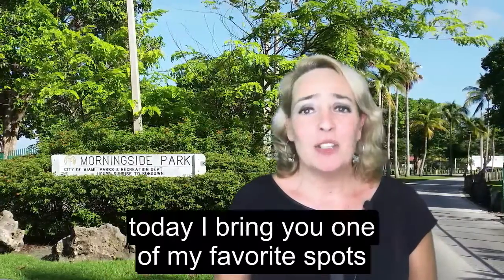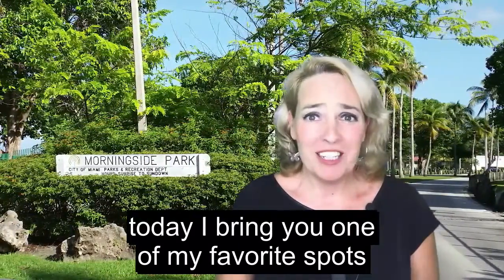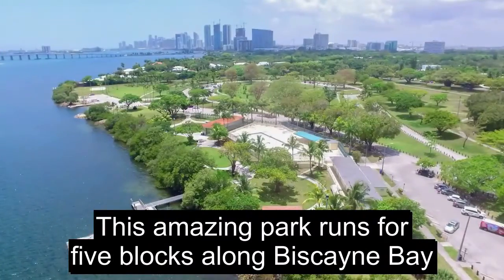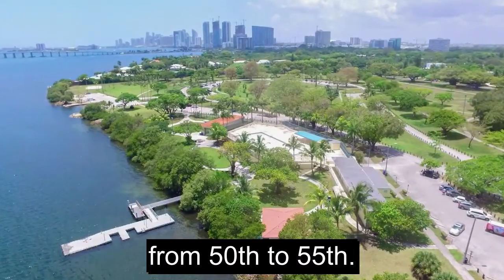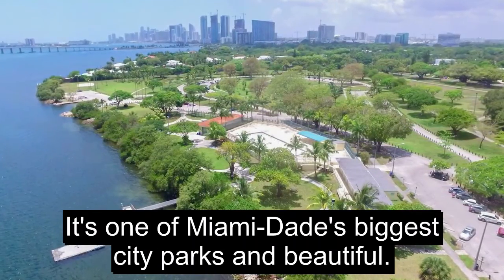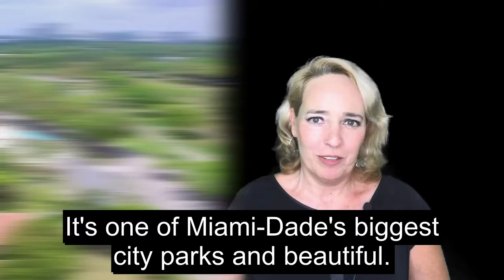Hey, Upper East Lovers! Today I bring you one of my favorite spots in the neighborhood, Morningside Park. This amazing park runs for 5 blocks along Biscayne Bay from 50th to 55th. It's one of Miami-Dade's biggest city parks and beautiful!